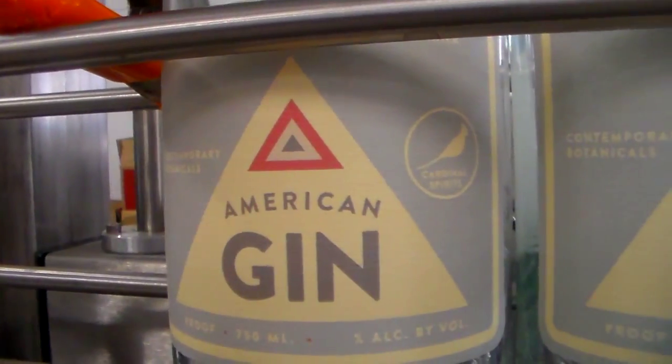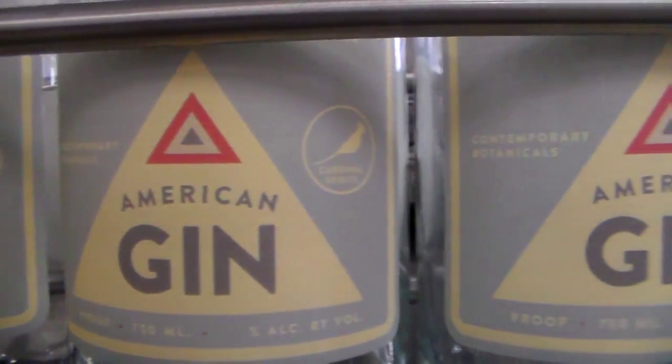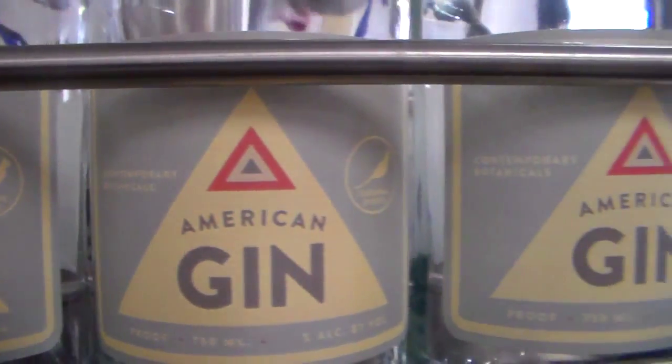Big Red Liquors already carries your vodka, which is your first product and kind of your flagship. Now you've got your gin that's just coming out, and we're doing this custom gin.